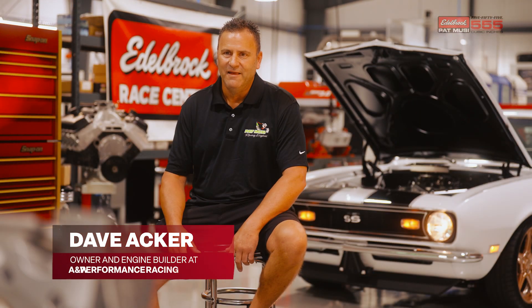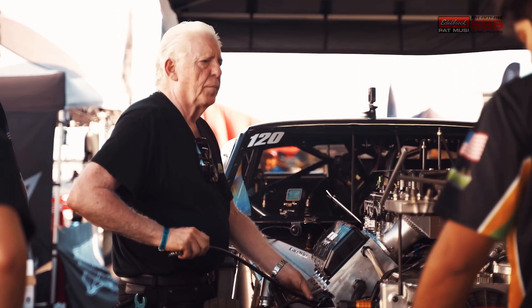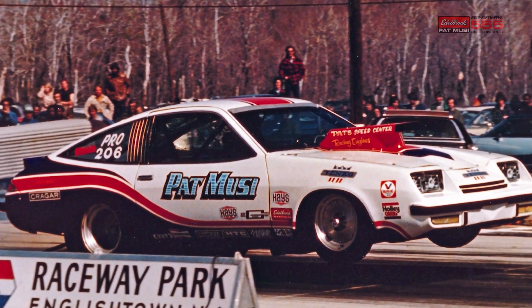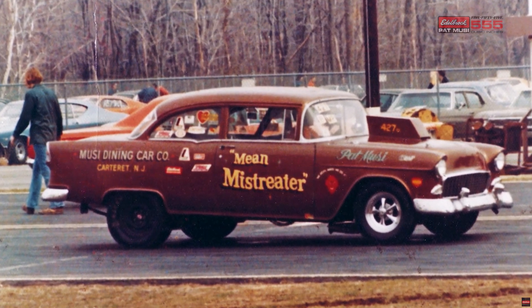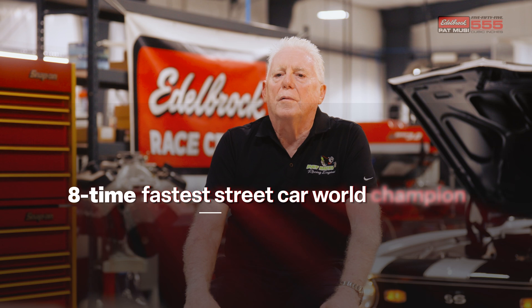I was always a fan of Pat's and he's got to be the hardest working, craziest guy I know. I was able to win in about every category profession. I won Pro Stock, I won Pro Mod, I won eight championships in the NMCA — the street car deal, fastest street car deal. So I was fortunate. I feel I had a good career.